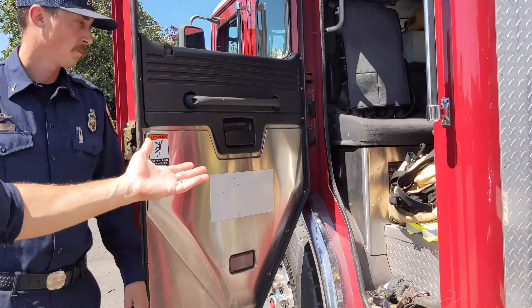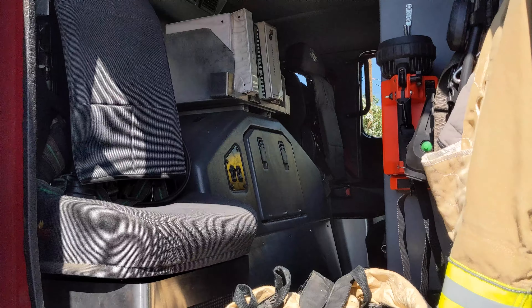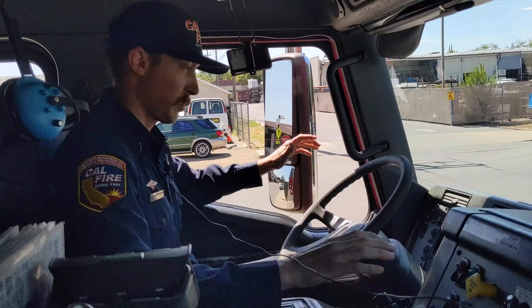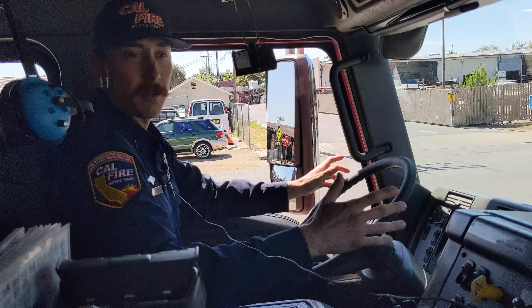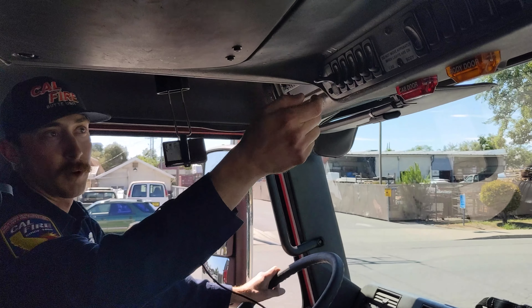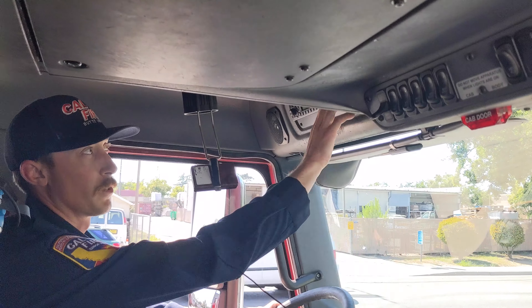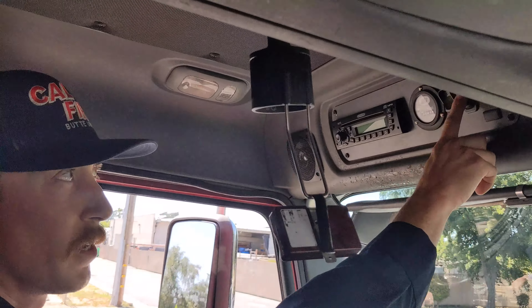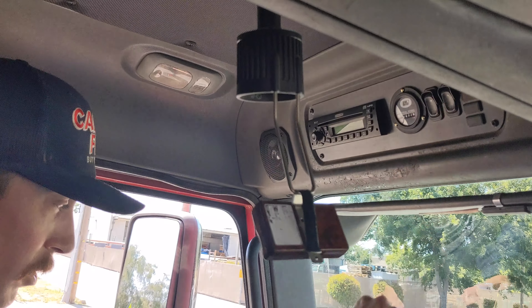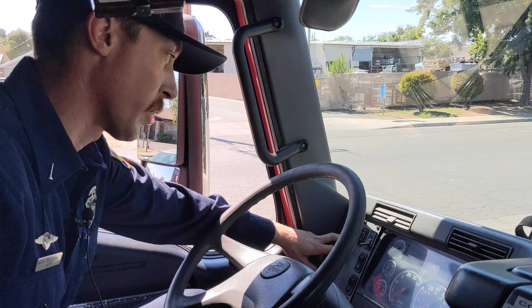Moving forward, this is where the firefighters ride. We have our turnout gear, flashlights, air monitors, thermal imaging devices, and all sorts of gear in the cab. This is my area when I'm driving — it has all my controls. When going code three I flip on the lights here. When we operate the ladder portion, there's a power supply here that gives me power to run the hydraulics on the ladder. It also has a generator so I can run the hydraulic tools and all the lighting systems on the truck.